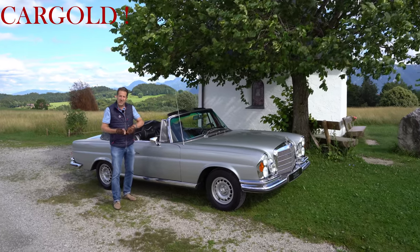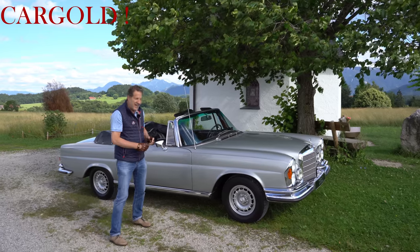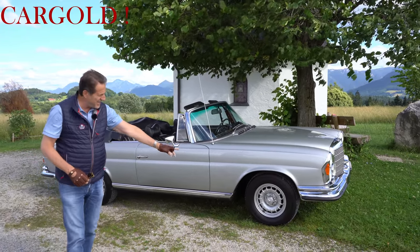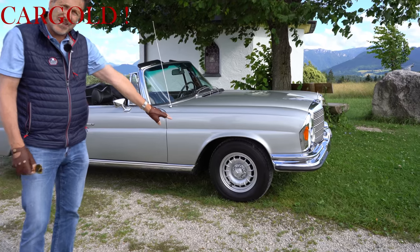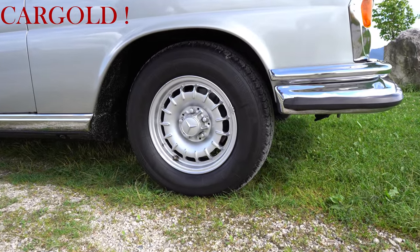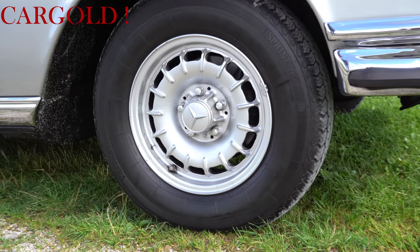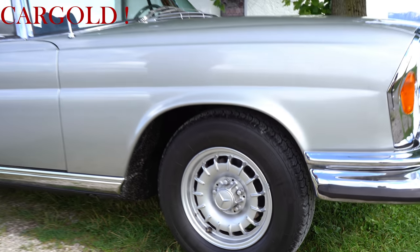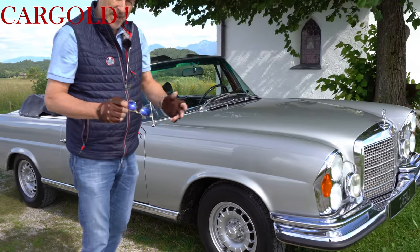Herzlich willkommen bei Cargold zu unserem nächsten Filmchen – hier vom 3,5 Liter Cabrio. Also erstmal fangen wir mal bei den Felgen an. Das sind die originalen Fuchsfelgen – hat es damals als Alufelge gegeben. Das sind die richtigen, so müssen die aussehen. Es gab ja auch noch Radkappen dazu – finde ich auch sehr schön bei dem Auto, aber beides war möglich.